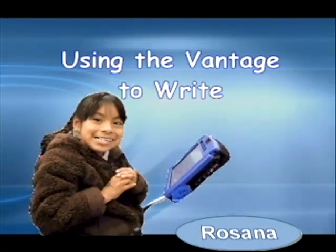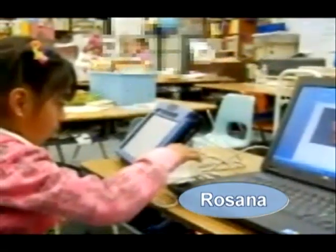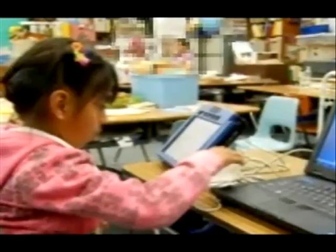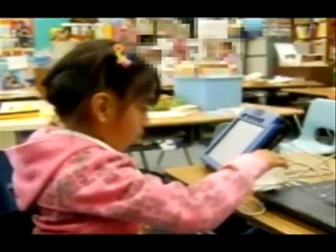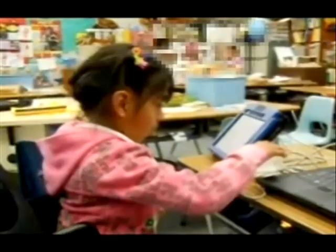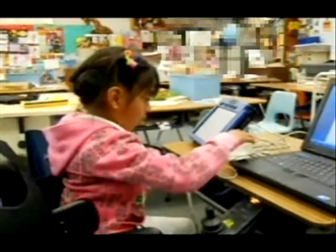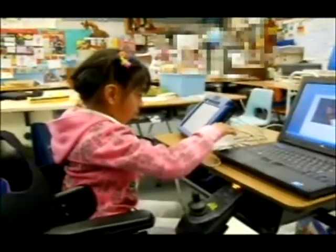Rosanna connects her Vantage to the laptop in preparation for a writing activity. While her classmates write using pencil and paper, Rosanna uses her Vantage to write on her computer. Her Unity vocabulary supports her by providing whole words and word endings, minimizing the keystrokes required, but she can also spell.